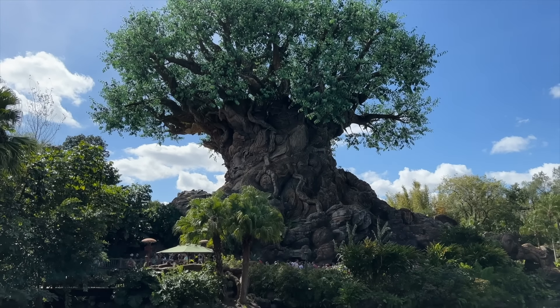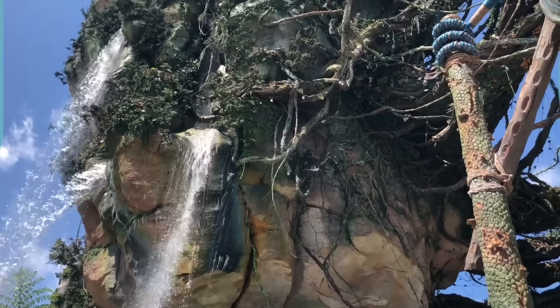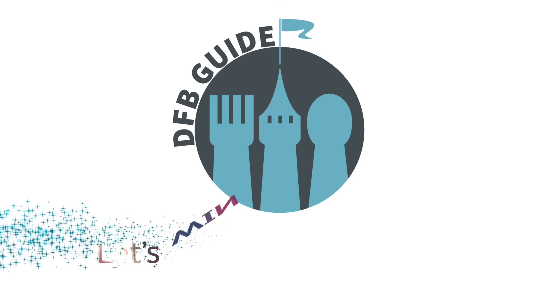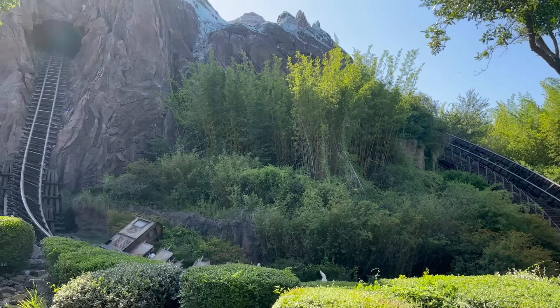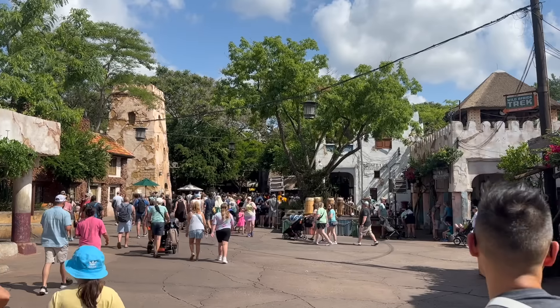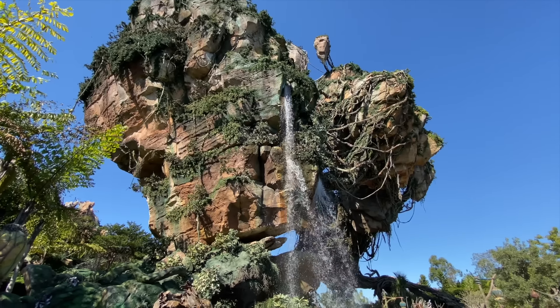From the major thrills to the quiet escapes, we got all the Animal Kingdom must-dos for you today on DFBGuide. Hey everybody, it's AJ for Disney Food Blog. Today we're inside what's possibly my favorite park in all of Disney World, Animal Kingdom. It is probably Epcot, but we already did the Epcot video, so we're gonna talk about Animal Kingdom now.